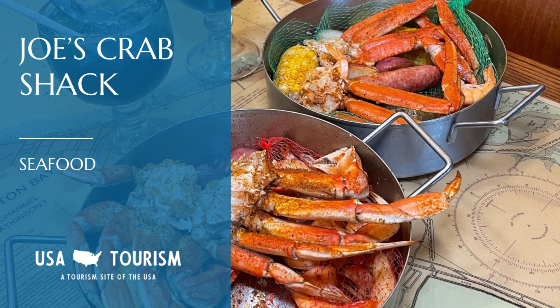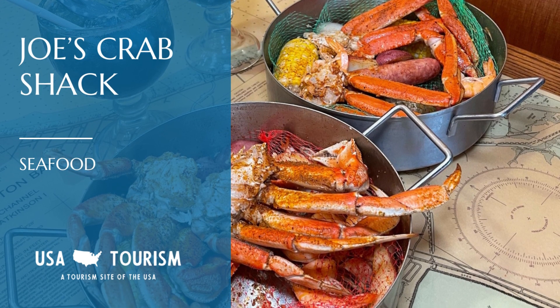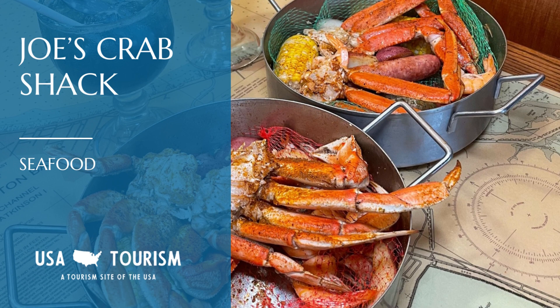For a seafood extravaganza, Joe's Crab Shack offers a feast with their Crab Daddy Feast. A succulent mix of snow, Dungeness, and king crabs makes this a must-try.